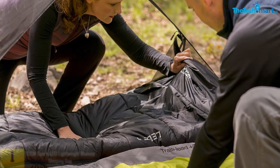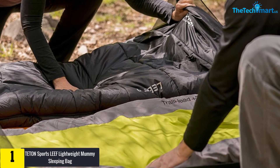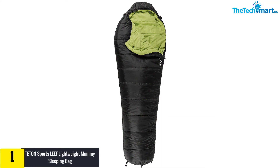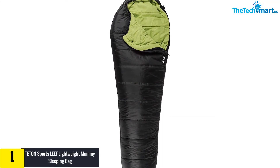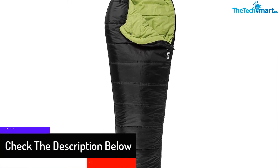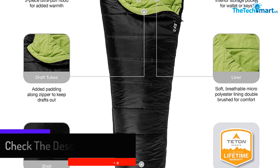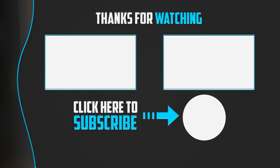Finally, at number 1, we have the Teton Sports Leaf Lightweight Mummy Sleeping Bag. The name sounds interesting, as in appearance they do look like a mummy. This particular sleeping bag seems to be styled for adults. It appears from the description that it would provide warmth, and as it is lightweight, it is likely to provide comfort. There is no need to roll the bag, as a compression sack is provided. Customer service is available to help you with any concerns.